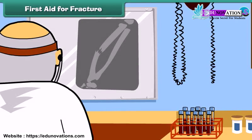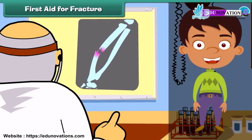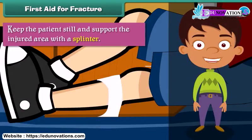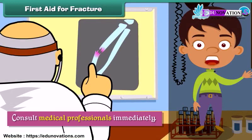First aid for fractures. A fracture results from a break in the continuity of a bone. When a person suffers a fracture, we should apply ice to the fractured part to reduce swelling and pain, keep the patient still and support the injured area with a splint, and consult medical professionals immediately.